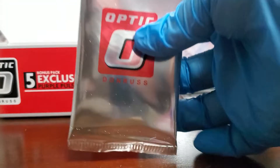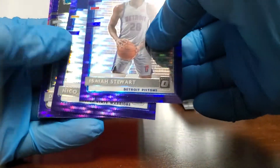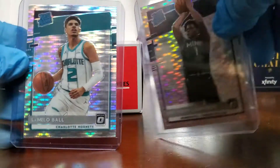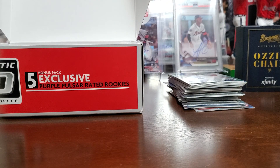So, Isaiah Stewart, we started off. Nico Mannion, Darius Vassell, Xavier Tillman — it's a really trash purple pack, but hey, we did get La Melo and Ant-Man and all the other rated rookies, so it is what it is. It was just nice being able to have a chance of pulling one. Besides the centering on the vets, really strong product. I really like the pulsar look. Tell me what y'all think in the comment section, and until next time, I'm out.